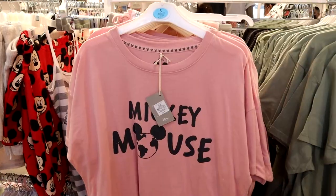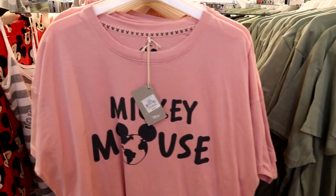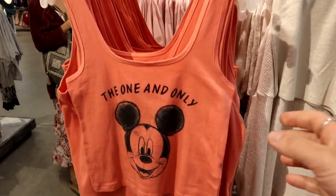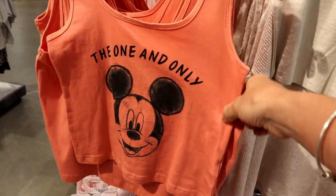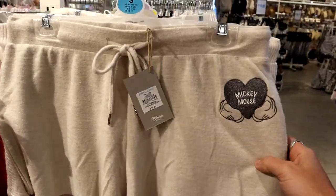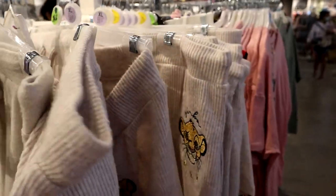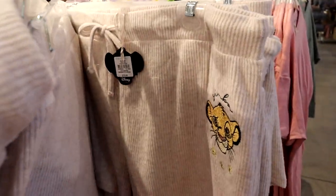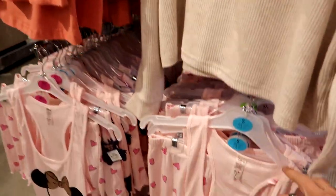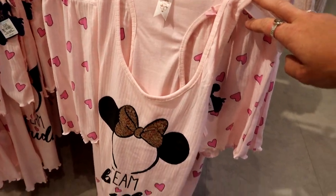Right off the bat walking in, we have a bunch of Disney pajama sets. Looks like a few more Earth Day-inspired Mickey Mouse pajama tops. Found a few more over here. They have this crop top tank top for six dollars, another lounge set for ten, and then they have some Lion King Simba sleep shorts for ten dollars and a little team Minnie Mouse set for fourteen.